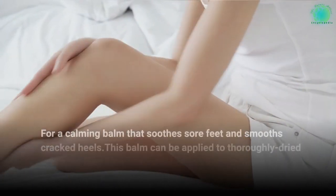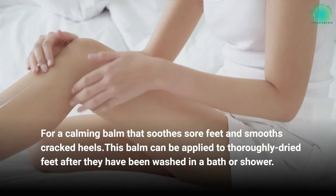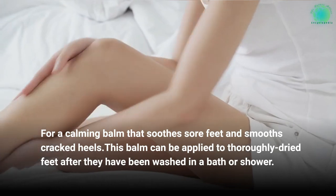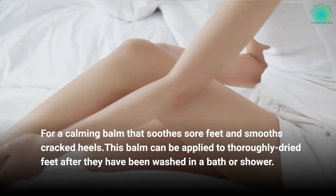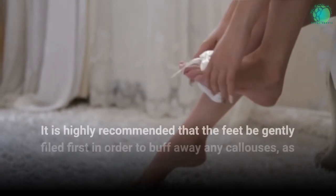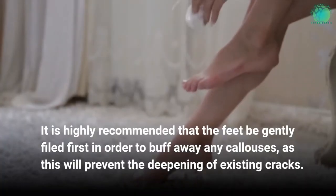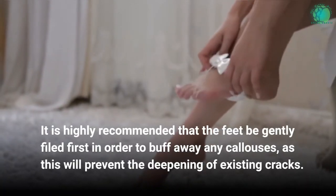For a calming balm that soothes sore feet and smooths cracked heels, this balm can be applied to thoroughly dried feet after they have been washed in a bath or shower. It is highly recommended that the feet be gently filed first in order to buff away any calluses, as this will prevent the deepening of existing cracks.